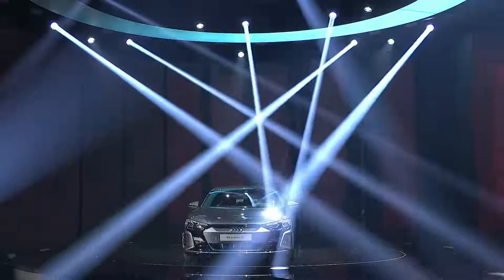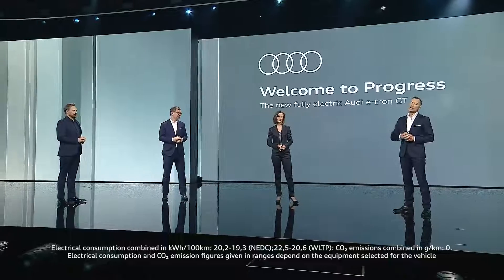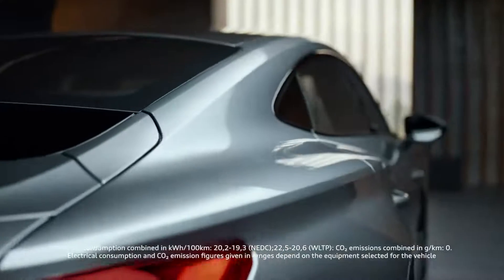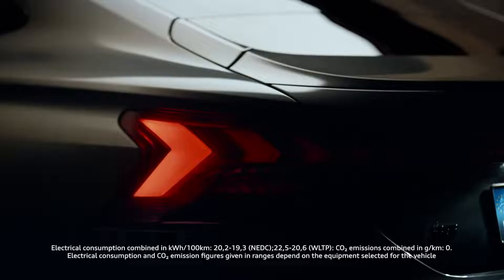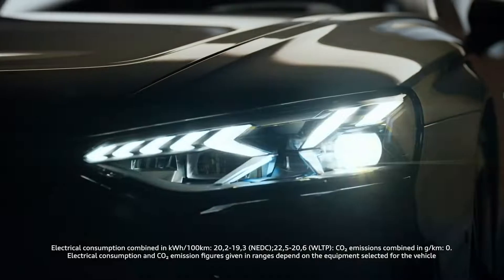Welcome to Progress. In Ingolstadt on February 9th, 2021, the new e-tron GT was presented to the global public. But before this happened and the Audi e-tron GT could hit the road, a number of stages and hurdles had to be overcome.